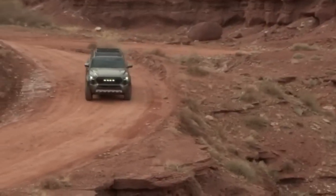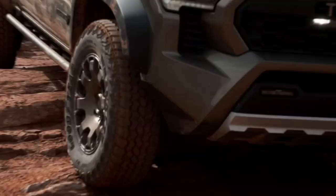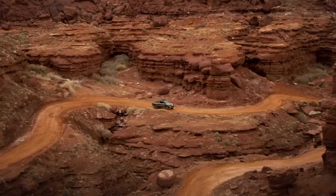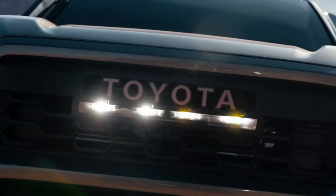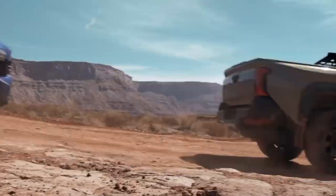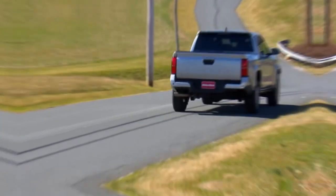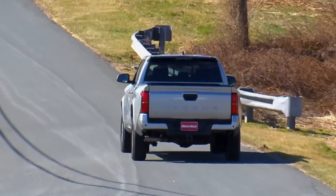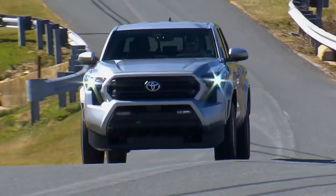For 2024, Toyota has completely redesigned the Tacoma, bringing some exciting new features. The new model is built on Toyota's TNGA-F platform, shared with the larger Tundra and Land Cruiser, meaning improved rigidity, better handling, and enhanced safety — all crucial factors for a police vehicle. But the biggest news is under the hood: the 2024 Tacoma introduces a hybrid powertrain option dubbed i-Force Max, combining a 2.4-liter turbocharged engine with an electric motor and delivering a whopping 465 pound-feet of torque. That's more twisting force than some V8 engines.